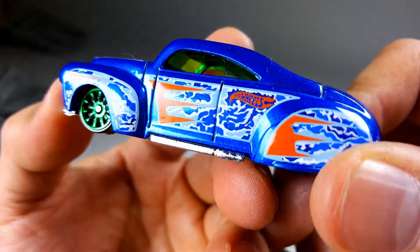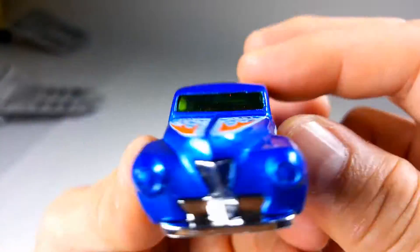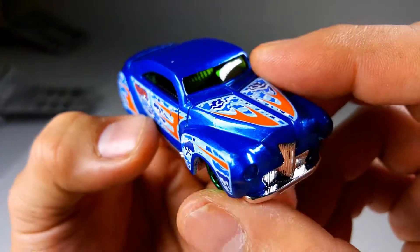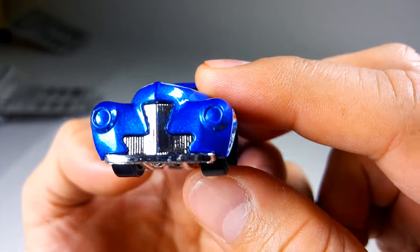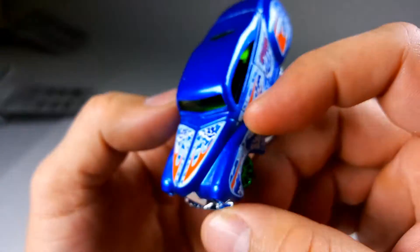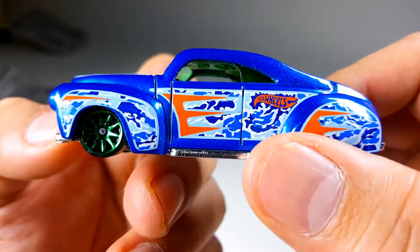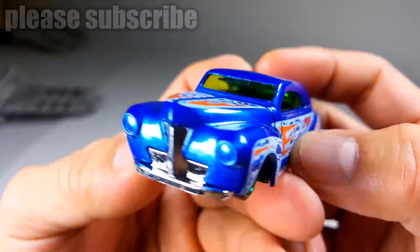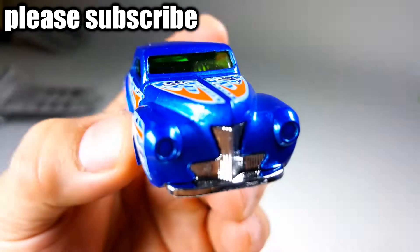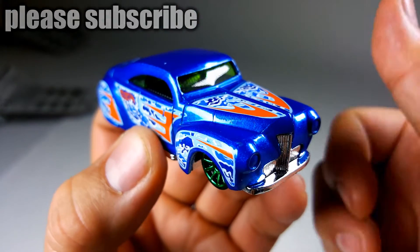Anyways, this is car number five. We've got one more coming to complete a set of six for this quickie car review series. Please leave your questions and comments below — I'll do my best to answer everything. Give me a thumbs up! This is my favorite casting, just not my favorite colors. Thanks for watching — video number six is coming right now. Bye bye!